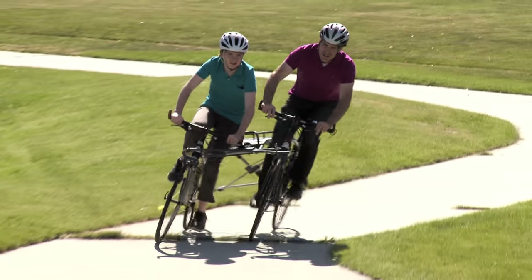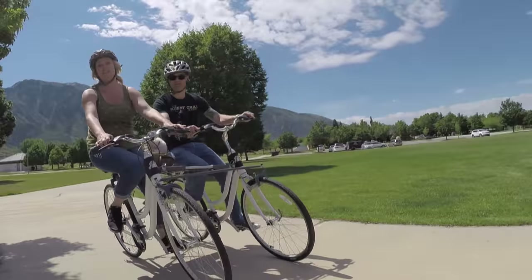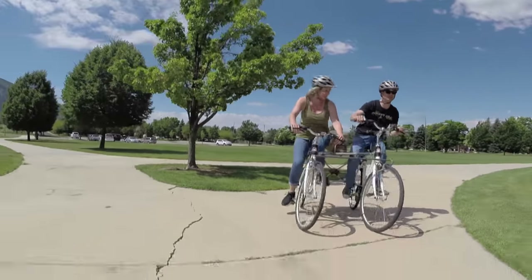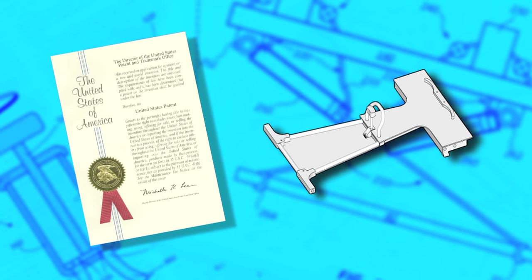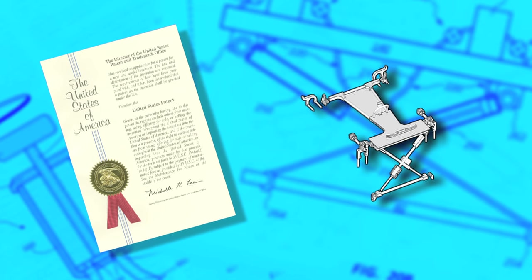Our patented design provides a perfectly balanced platform for enjoying a connection as you ride together. After two years of product design and a utility patent to back it up, we have a fully functioning prototype that we're excited to share with the cycling world.